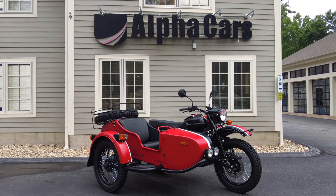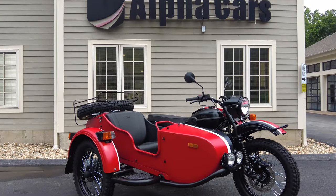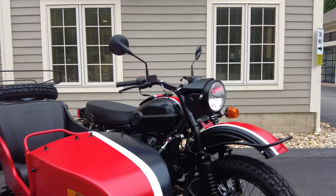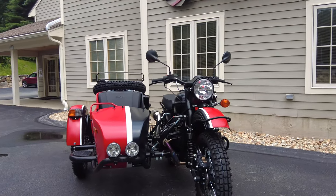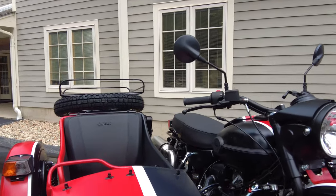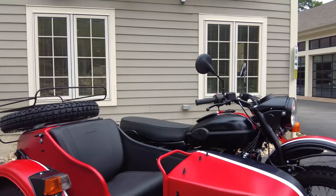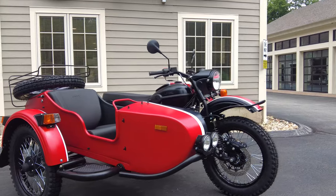Hey everyone, this is Ian with Alphacars and Ural of New England. Today we're checking out this new 2023 Ural Gear Up in the Tobago color — a very cool, unique, and distinct colorway. I think it looks awesome. In this video we're going to touch more on that, talk about the nice improvements Ural made on the 2023 models, and learn about the specifications and some standout features of this Ural.